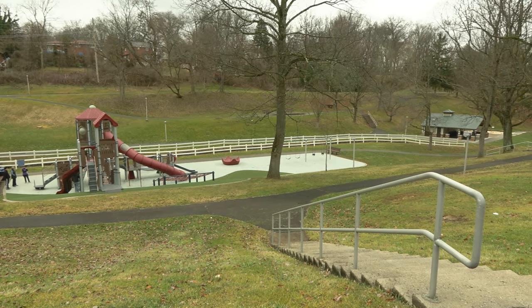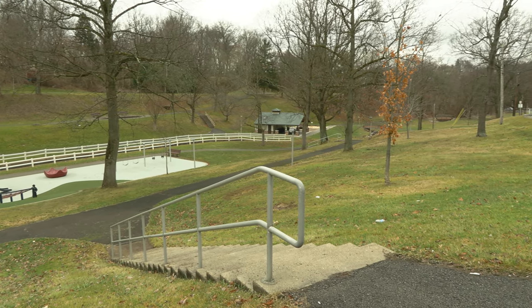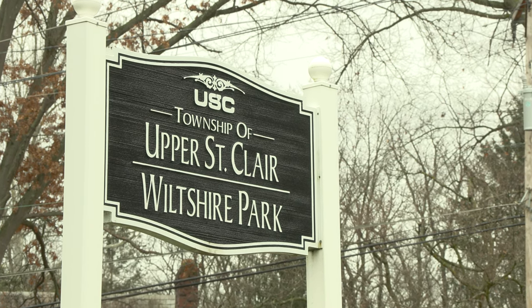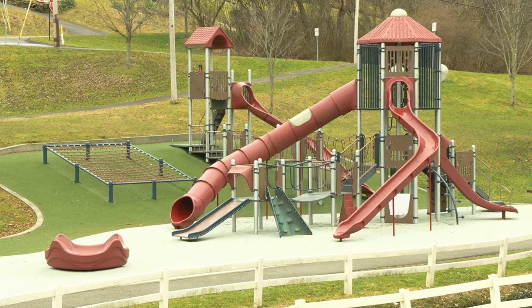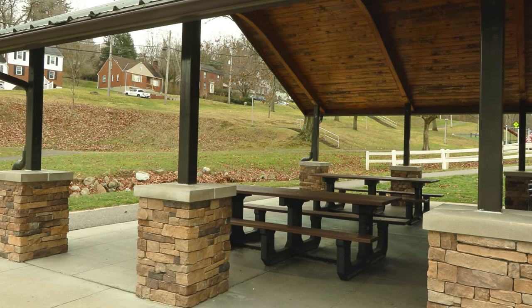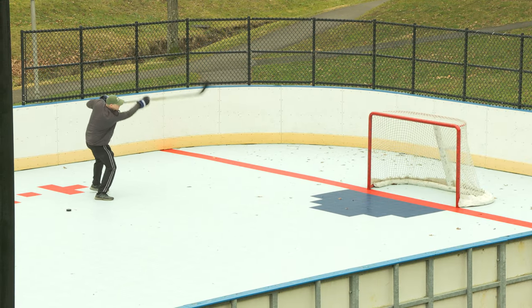But this isn't the only cool park around — there are a few others just close by. Our next destination is Wiltshire Park in Upper St. Clair. This is another small and sweet park area. Similar to Simmons Park, it has a nice playground and pavilion area. Unique to this park are a sandpit and a deck hockey rink.